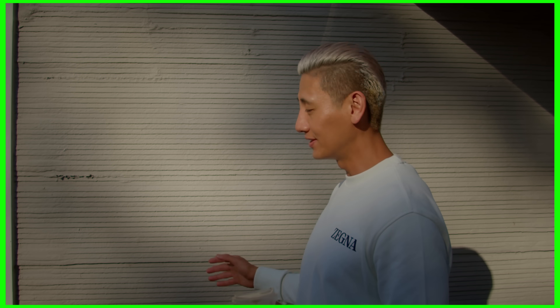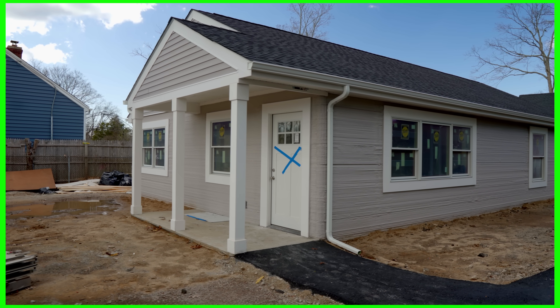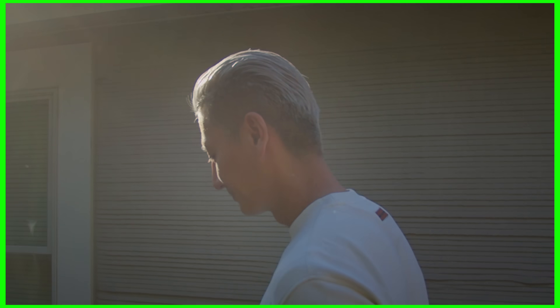Back in New York to look at this product from SQ4D. This is a home printed by SQ4D and we have some very exciting announcements coming up, so stay tuned. We're going to go to their headquarters right now to check this thing out.